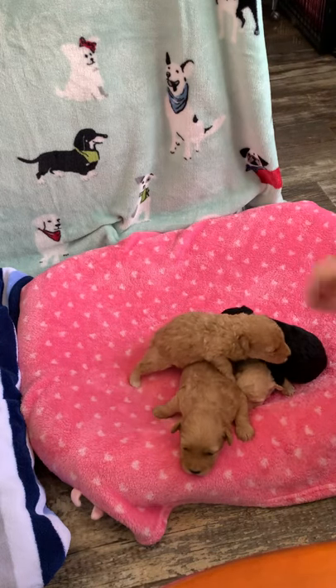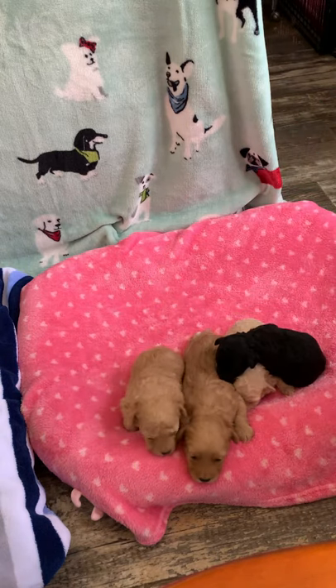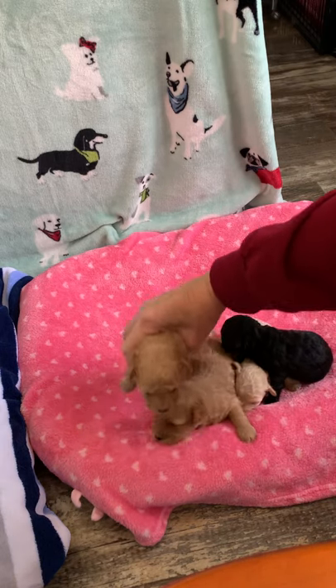Hi, this is Sharon from Blooming Doodles, and these are F1B Aussie Doodles who are two weeks old today. This is Honey — she weighs 15 ounces.